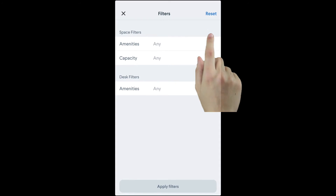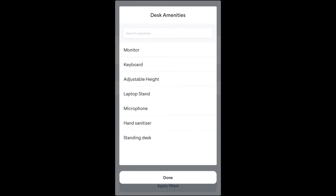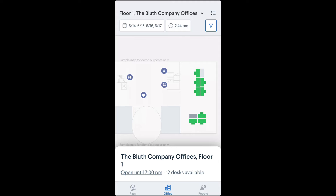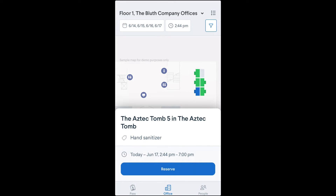You can even narrow down your search by using the desk amenities filter. From there, tap on one of the available green desks and hit reserve.